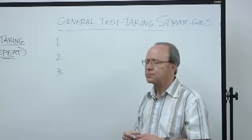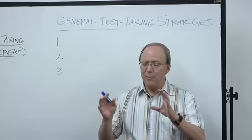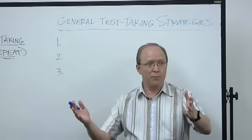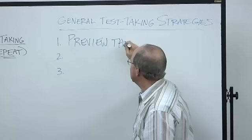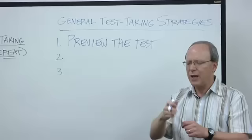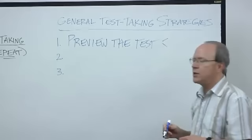The first strategy: when students get their test, they read the directions, and then most people just start reading the first question and go, because the clock has started and they feel pressure. But one of the smartest things you could do is take about one minute or less and preview the test — just quickly look through the booklet, look at the different parts of the test if there are different parts. The reason you do this will make more sense in just a minute.